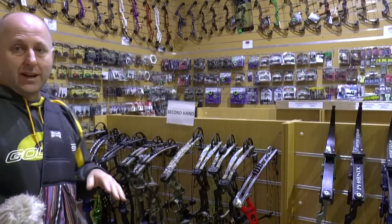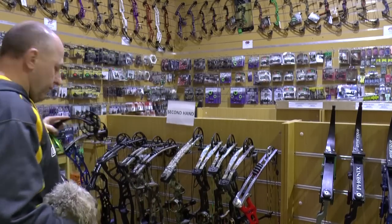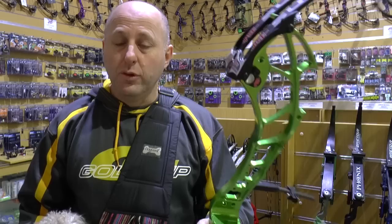The first bow I'm going to start with is a PSE Supra. This bow is an awesome target bow. Brand new they sell for about $1,400.